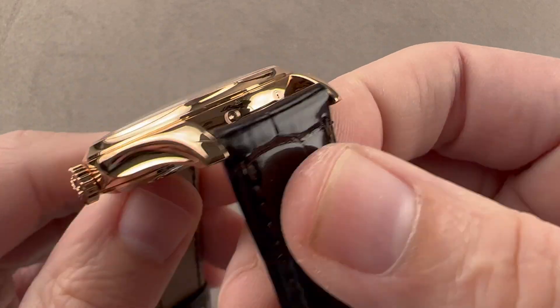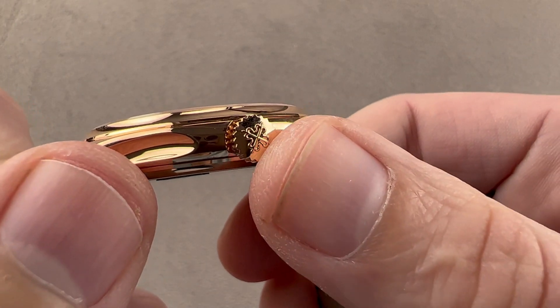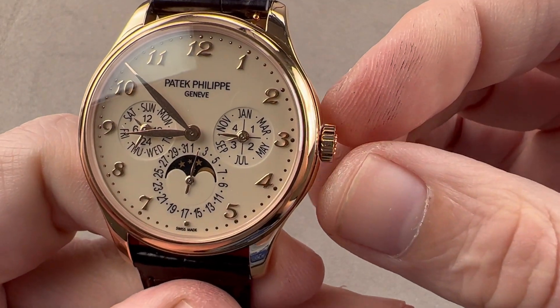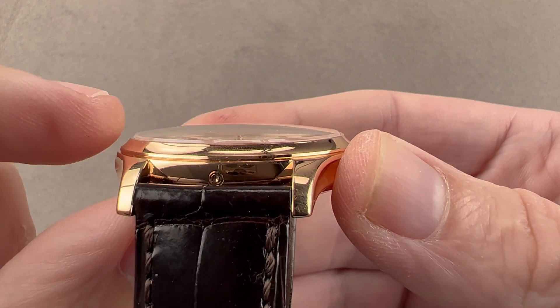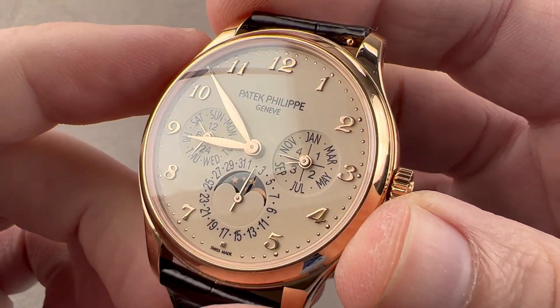We have a couple of pusher adjusters for the calendar functions, and then we have a Calatrava cross on the crown. You can see that the crown is slightly sunken into the case band, so it doesn't stick out too much. Little details matter here. You'll also notice that the bezel has a slight concave profile to it — again, to visually pare down the mass and increase elegance.